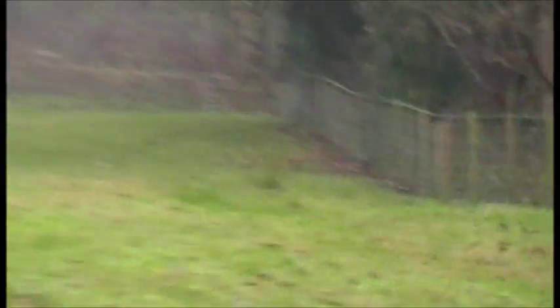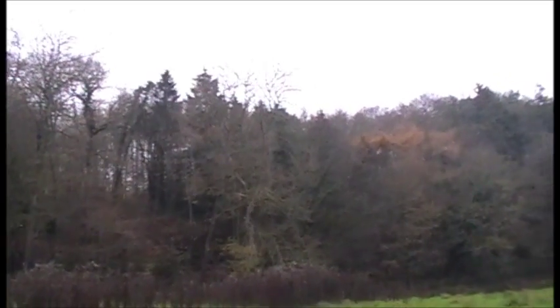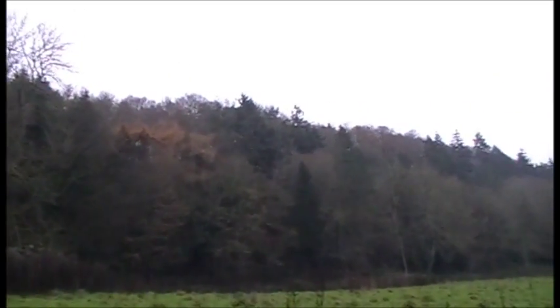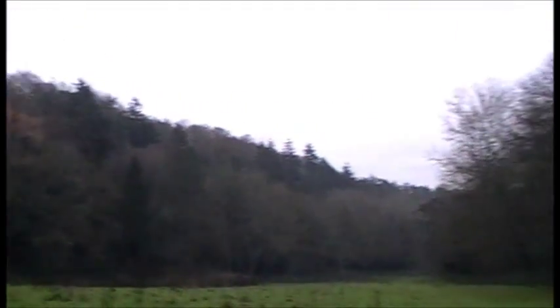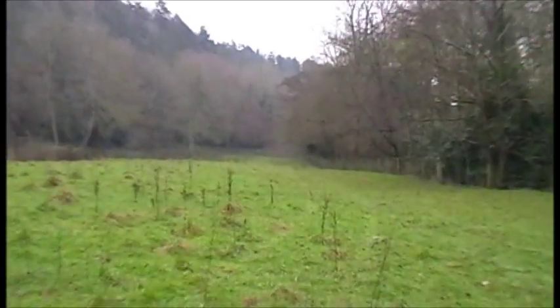The guns stand along that fence there — there's about ten stands, something like that — and the pheasants are driven from above those trees. They're really high birds, flying from that wood there to this wood here, and the guns are standing along that fence.